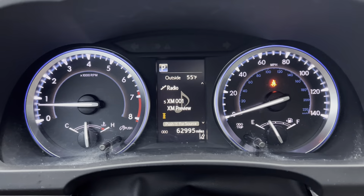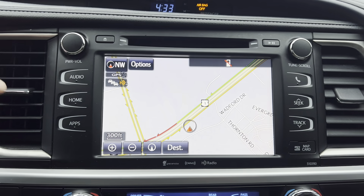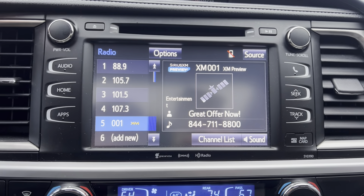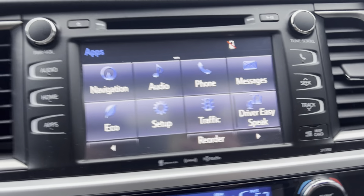Moving on to the center, we've got a nice big touchscreen display. As you can see, we've got navigation, radio, Bluetooth, aux, all that good stuff. If we put it in reverse, it also functions as a backup camera with alerts. Then we can go home or to the apps and see different apps and things you can go through. So that's pretty neat.